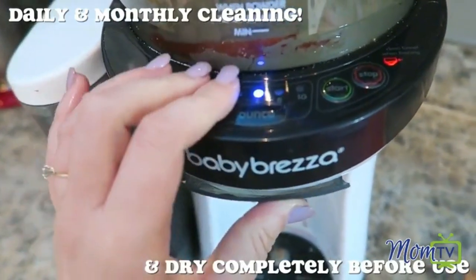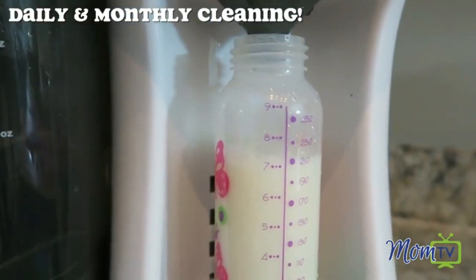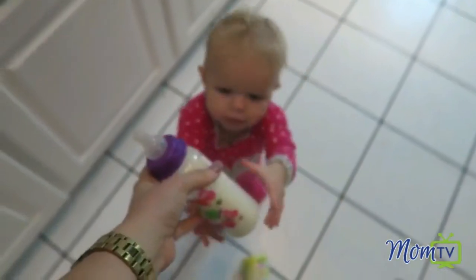I definitely think it's one of those things that a formula feeding mom needs — it is a game changer. Basically, you can press a button and at the touch of a button it's going to spit out a perfect bottle. It probably takes about 30 seconds to get a bottle ready to go. It's super easy to use, has easy upkeep, and all you have to do is clean it every day. I am not lying when I say that I think every formula feeding mom needs one of these.